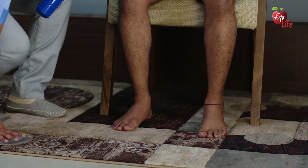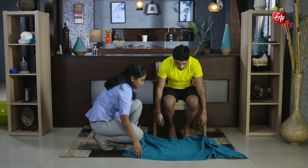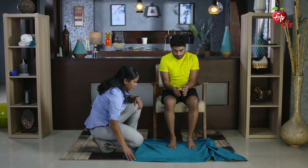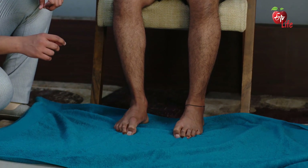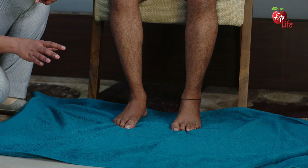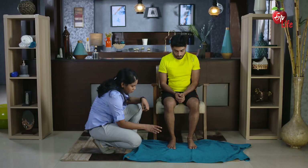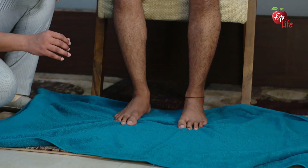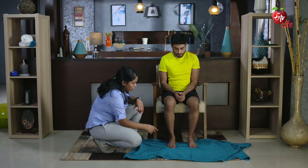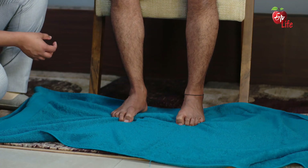Let us move on to the next exercise. Take a towel and place it on the floor under your feet. With your toes, pull the towel in by curling your toes. Slowly relax and let go. As you can notice, the toes are being worked — the toe muscles get stronger with this exercise.